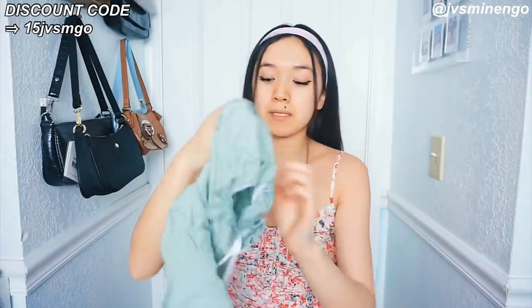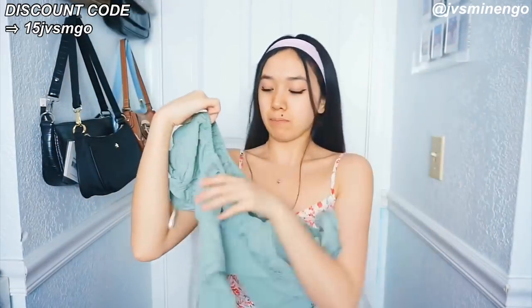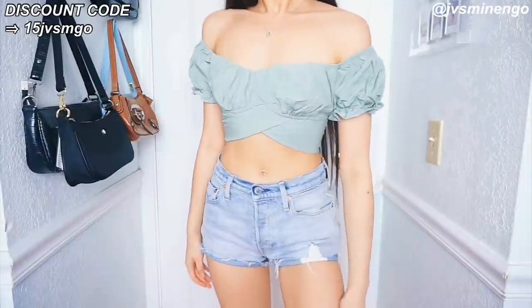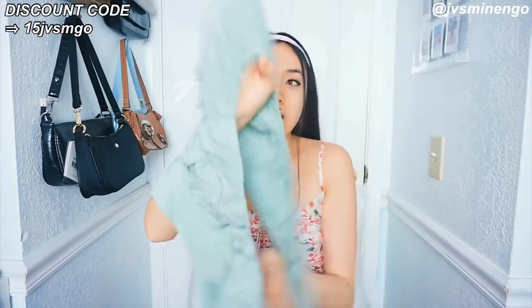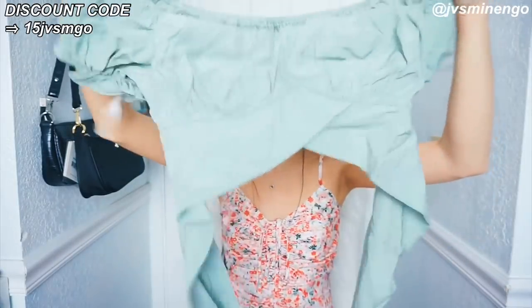And then we have a really nice top — another puff sleeve piece. You guys know I love puff sleeves. It's a really nice crop top. The bottom part is double-layered so it's not see-through at all. The puff sleeves are so nice, and it's a tie-up back so you can tie it to your size. I feel like this could fit a lot of people because of how stretchy it is. I'm a size extra small but I feel like a size medium could fit this as well.